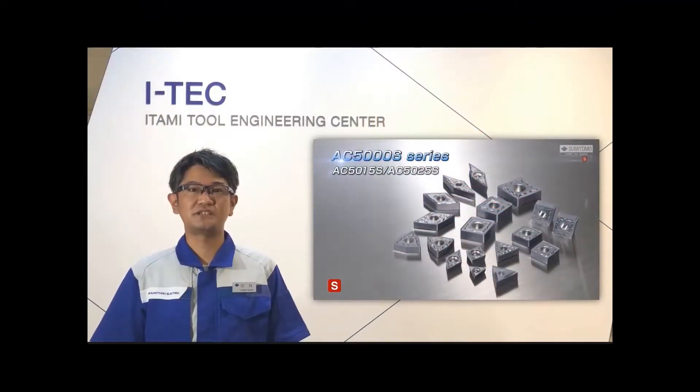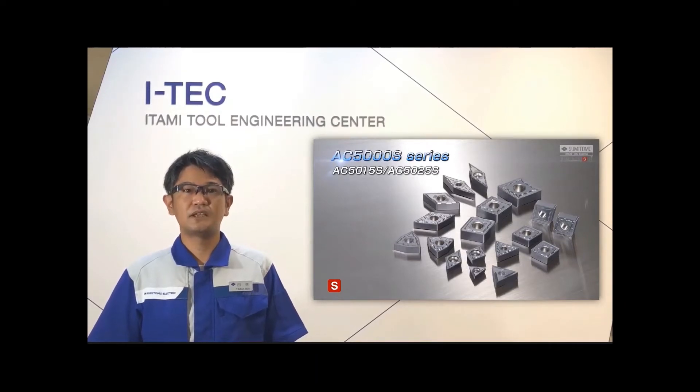The AC5000S series offers a wide range of products, from large size inserts for rough machining to ground small size inserts suitable for small lathes. Please try our AC5000S for exotic materials turning operations. If you need assistance with any application, please contact Sumitomo. Thank you very much.